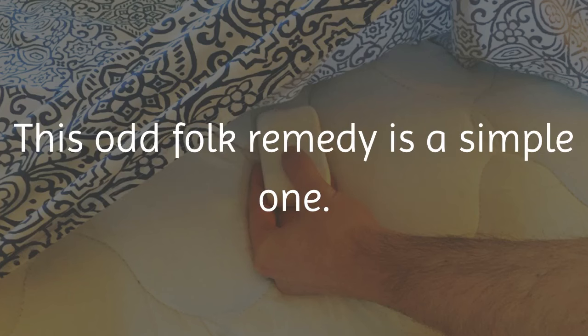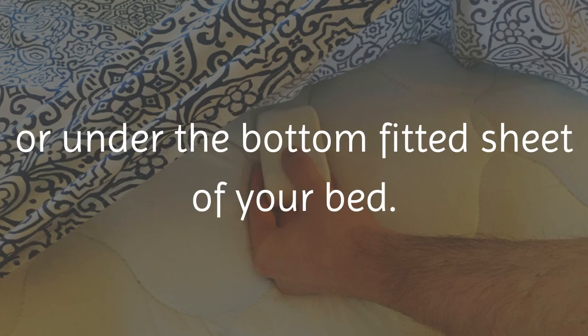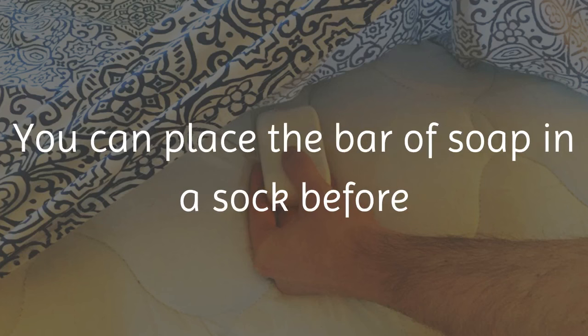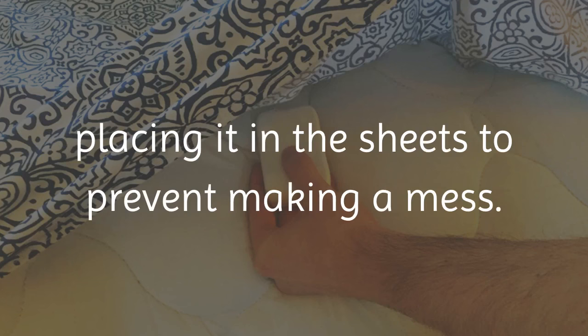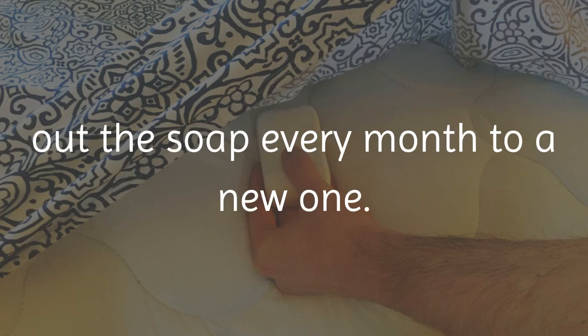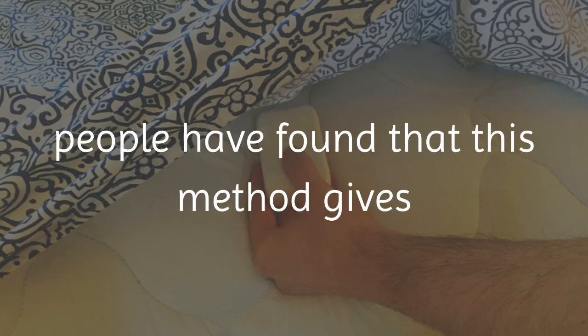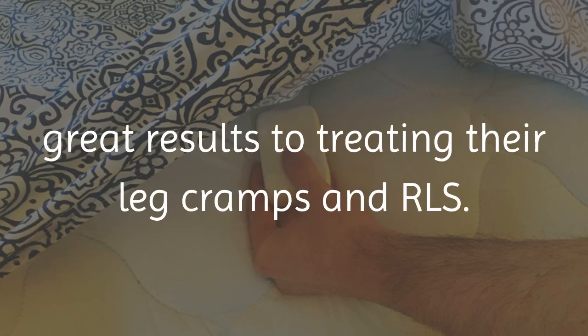This odd folk remedy is a simple one. Just place a bar of soap under your bedsheet or under the bottom fitted sheet of your bed. You can place the bar of soap in a sock before placing it in the sheets to prevent making a mess. It is also recommended that you change out the soap every month to a new one. People have found that this method gives great results in treating their leg cramps and RLS.